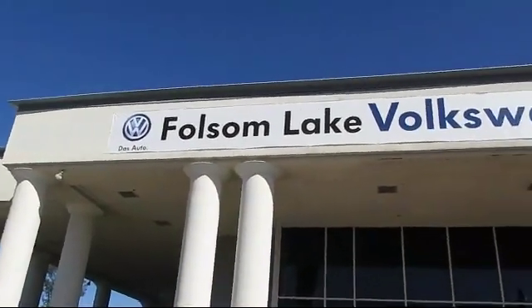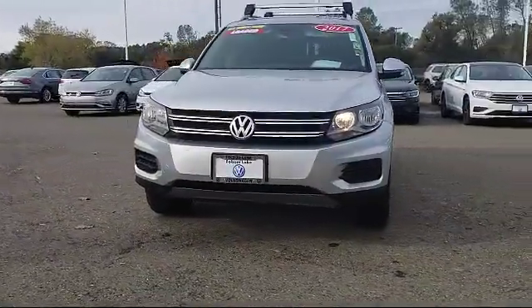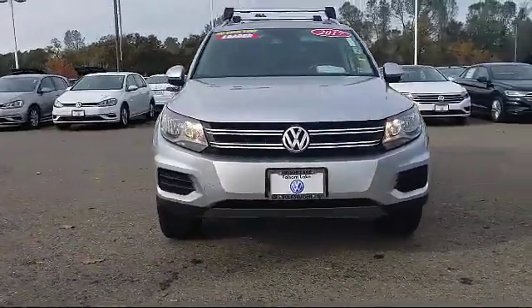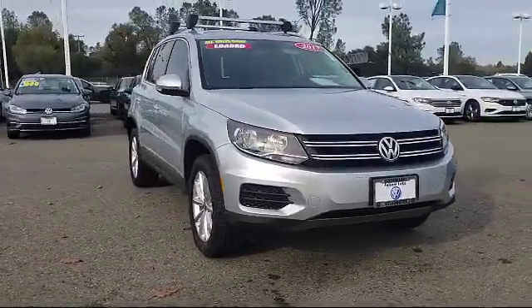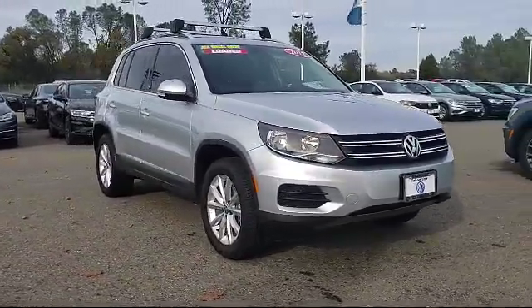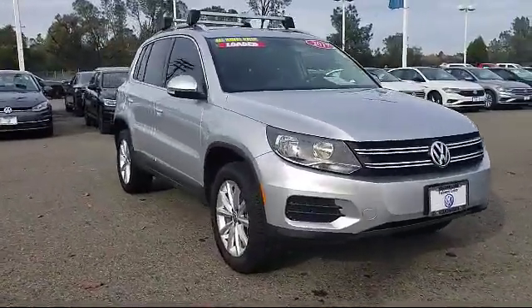Welcome to Folsom Lake Volkswagen, part of the Folsom Auto Mall, and here's another look at one of our quality pre-owned vehicles that comes equipped with alloy wheels, rear spoiler, leather wrapped steering wheel, rain sensitive windshield wipers, and keyless entry.